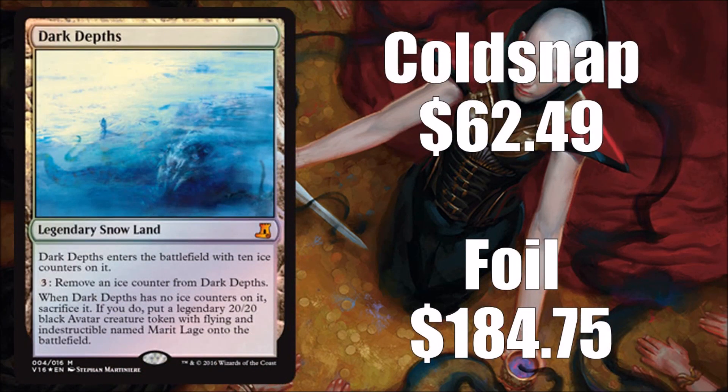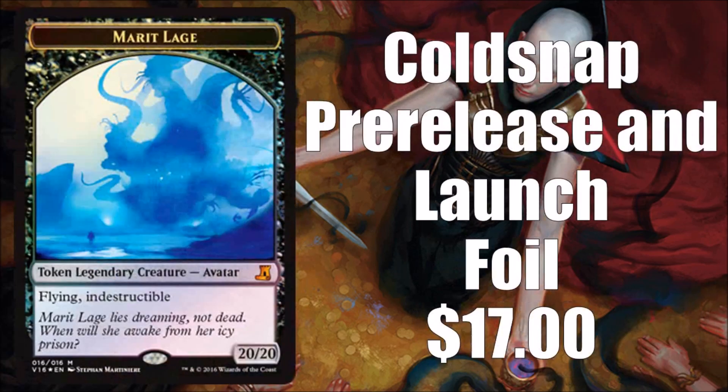Next we have Dark Depths, and this is probably the crown jewel of the whole set. It's a very popular card in eternal formats, especially cube — it's a huge cube card. This card is banned in modern but still commands a high price tag. A regular copy will run you over $60, and a foil is about $185. It's a fan favorite and probably what will move the most units of this set.